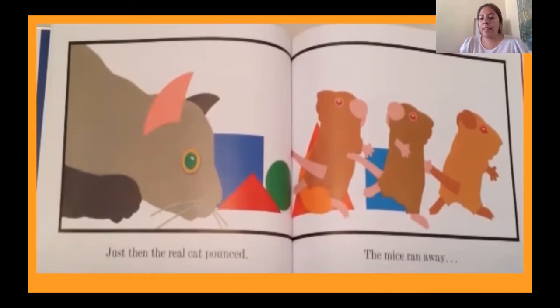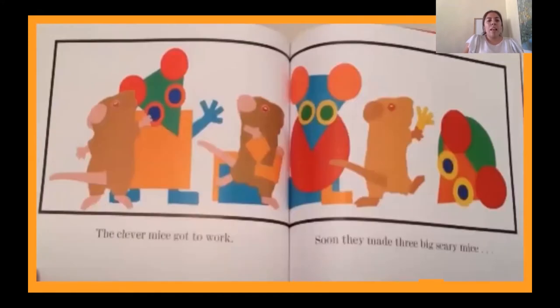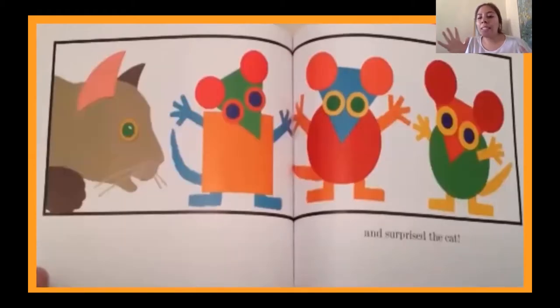The mice ran away and didn't come back until the cat was gone. 'That cat's too sneaky,' said Violet. 'If only we were bigger.' 'I have an idea,' said Fred. I wonder what they're going to make and why. The clever mice got to work. Soon they made three big scary mice — they made themselves only in a bigger version, and surprised the cat.